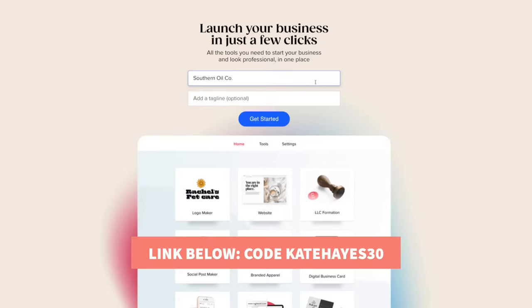Click the link in the description below to check out Taylor Brands and use the code KateHayes30 for 30% off Taylor Brands plans. A big thank you to Taylor Brands for sponsoring this portion of today's video.